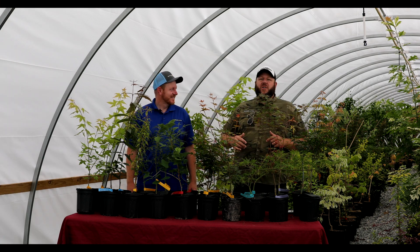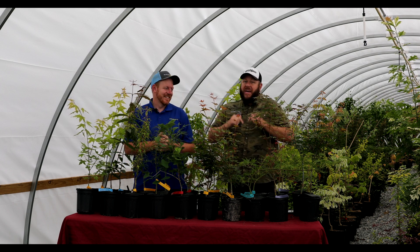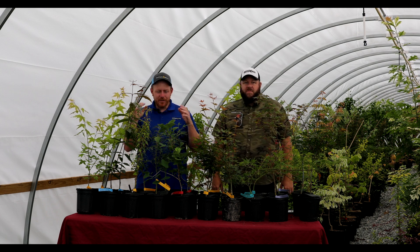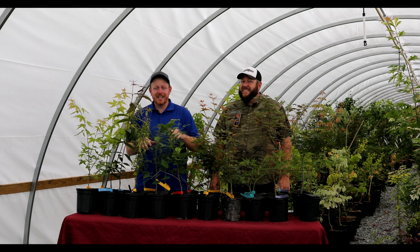Hey guys, welcome to the Mr. Maple Show. We're back with another Thursday 10 at 10. You guys loved it last time, so we're doing it again. We've got some big things in the works here at Mr. Maple, and we greatly appreciate your business. Hit that like button. These trees are getting listed at 10 a.m. today, so you can purchase these today at 10 a.m. — that's Thursday, June 22nd of 2023.